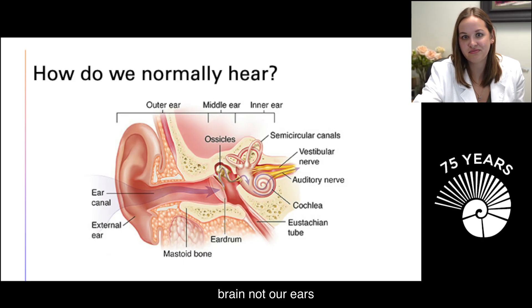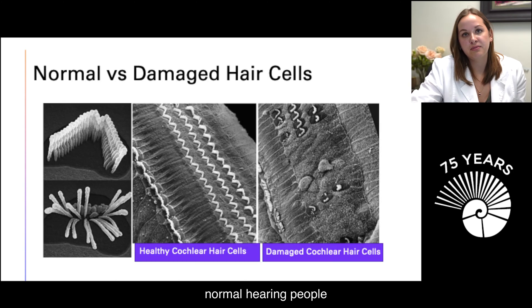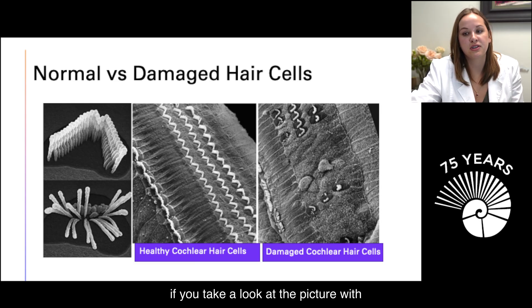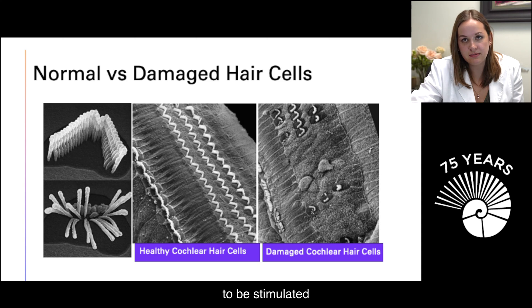People with normal hearing have numerous hair cells in your cochlea, and when those hair cells are stimulated, they cause the nerve to be stimulated, sending that signal to the brain. If you look at the picture with the damaged cochlear hair cells, you can see there aren't as many hair cells. So if you don't have enough hair cells to be stimulated, the signal cannot be sent to the brain.